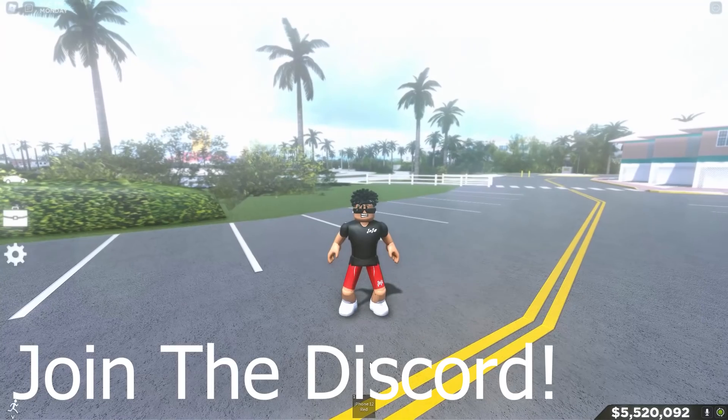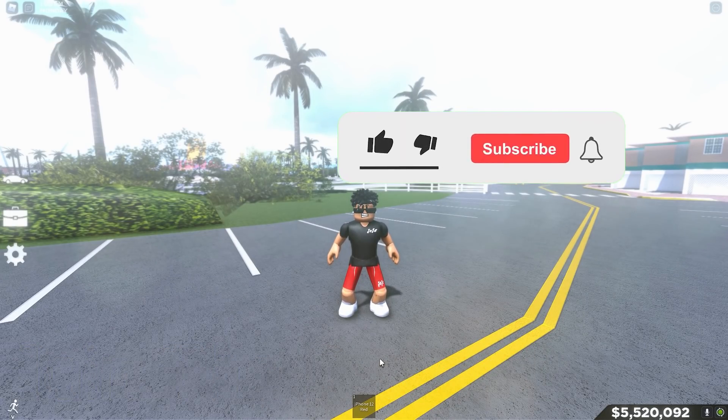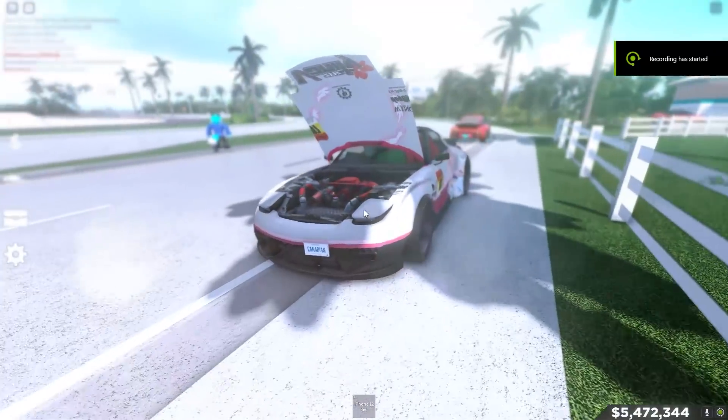Before the video starts, if you guys are not in the Discord, join the Discord. We are on the road to 4K subscribers so if you're not subscribed, smash that subscribe button and also like the video. But other than that, let's go straight into it.